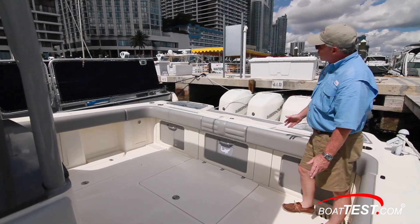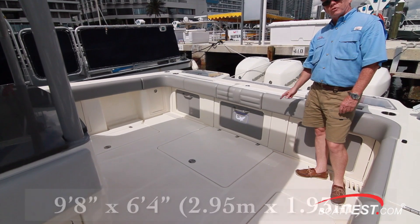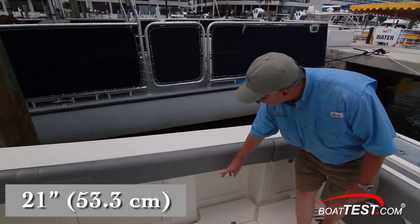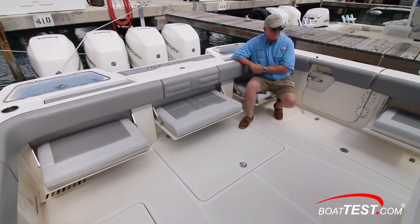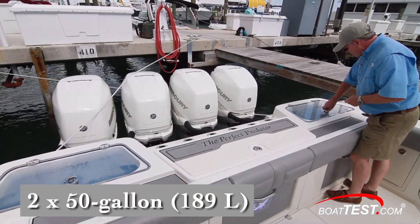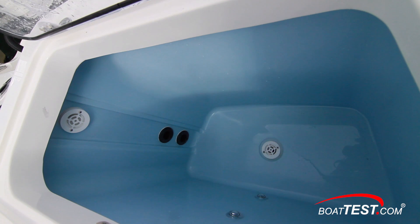The cockpit presents wide open fishing space — 9 feet 8 inches across by 6 feet 4 inches fore and aft. Padded bolsters wrap all the way around, starting at 21 inches and coming up to 28 inches. When it's time to head out to the fishing grounds, flip-out seats surround the cockpit. The transom features twin 50-gallon live wells — pressurized, colored blue, with rounded edges and aerated.